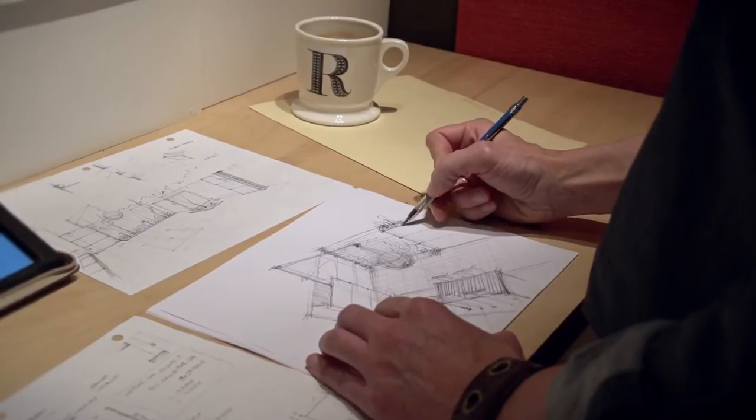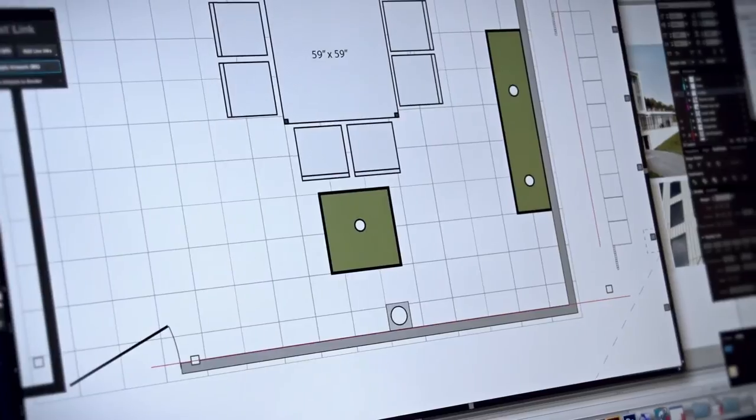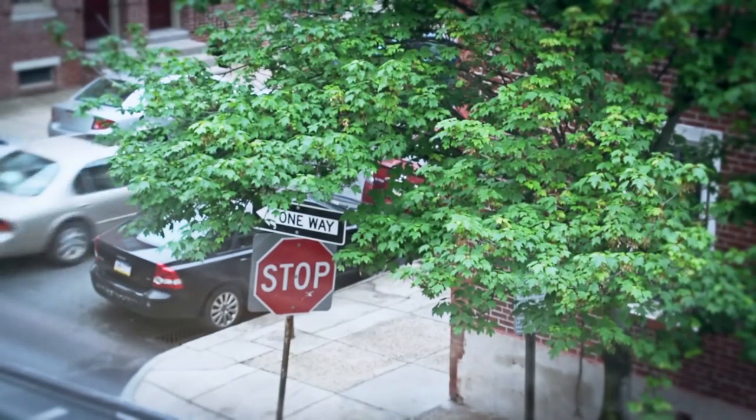I always think that designing anything is a challenge and it's like a puzzle. I will work on that puzzle until the last piece is put in place, and until that last piece is in there, I'm not satisfied or ready to say it's finished.